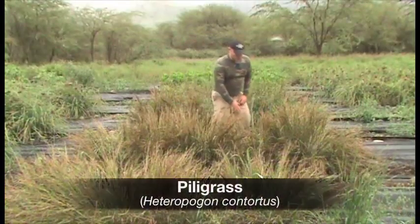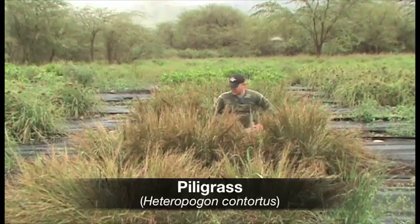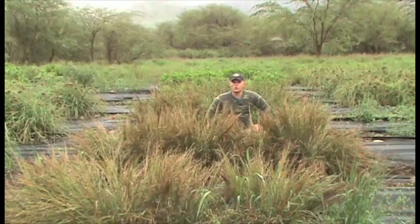Peely grass was slow to establish, but after seven months we can see that it has really assumed dominance in these plots, with very little weed competition.